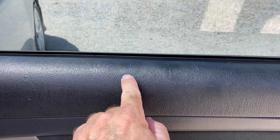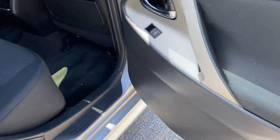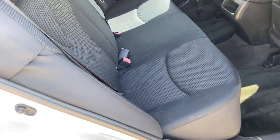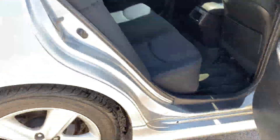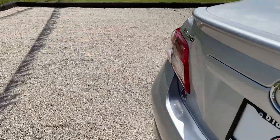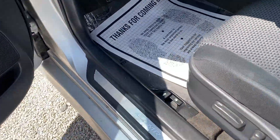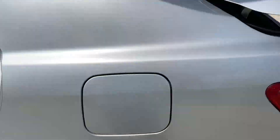Rear door scan: there are some little marks up here but nothing really to note. Childproof locks are located here. Back seats are in excellent condition. We're going to check the trunk first — the cardboard that sits above the spare tire is weak. It does have a spare tire and the jack is in here.